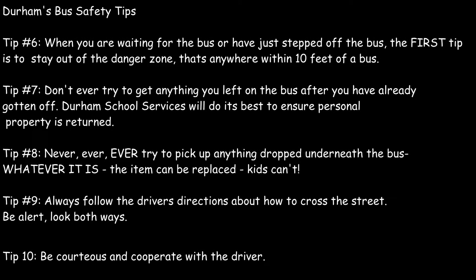Durham safety tip number six: when you are waiting for the bus or have just stepped off the bus, the first tip is to stay out of the danger zone — that's anywhere within 10 feet of a bus. Don't ever try to get anything you left on the bus after you've already gotten off. Durham School Services will do its best to ensure personal property is returned. Never ever try to pick up anything dropped underneath the bus. Whatever it is, the item can be replaced — kids can't. Always follow the driver's directions about how to cross the street. Be alert, look both ways, and be courteous and cooperative with the driver.